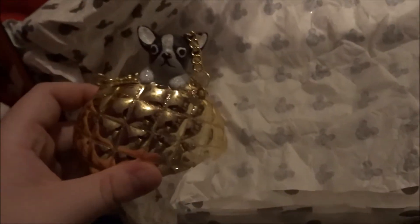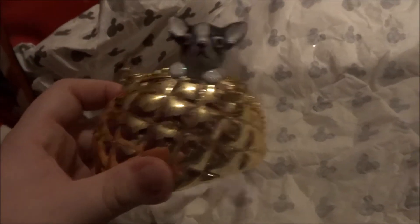Next I got this dog decoration — it's not from the Disney Store but I've seen it before. We have a joke that I used to joke about having Rose in my bag because she's that small. It's really cute but I just can't remember which store it's from.